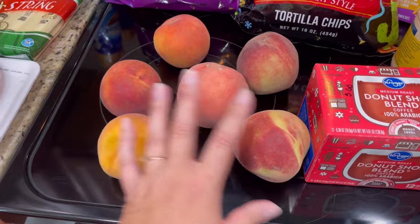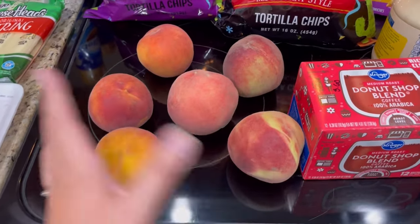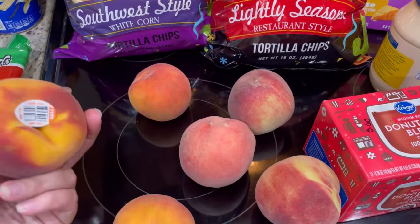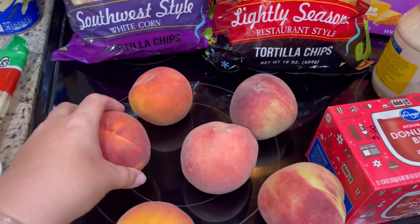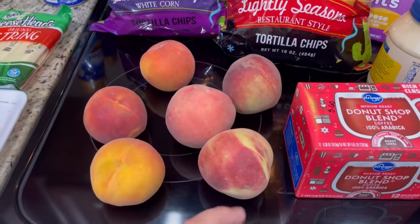The peaches were 99 cents a pound. I took a chance and let them pick them. They seem to be in pretty good condition. They're not ripe yet, but they'll be ripe soon, and I've been loving fresh peaches.